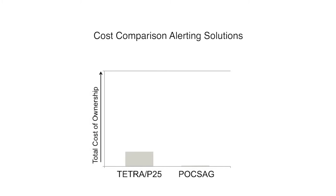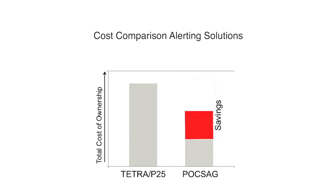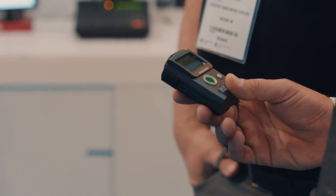If you build more base stations, it's more cost. A Tetra base station costs more than a POGSAG base station, and also a POGSAG device is cheaper than a Tetra handheld. So in the end, it's more cost-efficient to use a POGSAG system in parallel to your Tetra system.